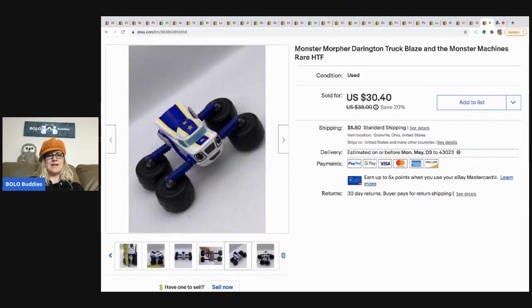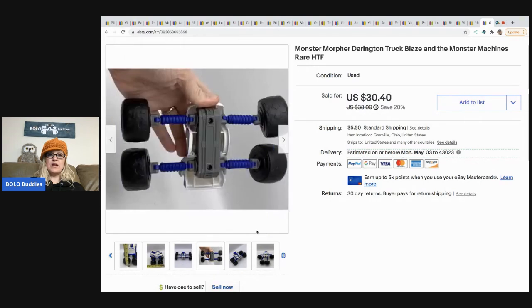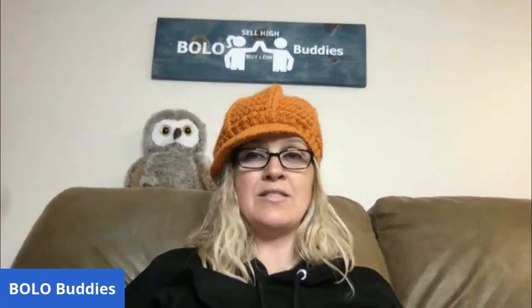The next item is this Monster Morpher truck — Blaze and the Monster Machines. Its legs go out to the side, it can lay down. It's Darington. I sold this for $30.40 — they didn't even make an offer, they just bought it at my sale price. I can't remember where I got it, but I probably had a dollar or less in it. I didn't know this was a bolo when I looked it up, so I was pretty excited. Definitely be on the lookout for Blaze and the Monster Machines Darington Monster Morpher.